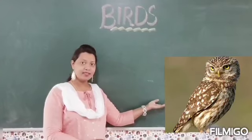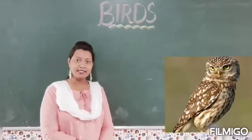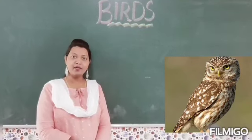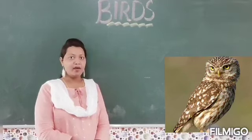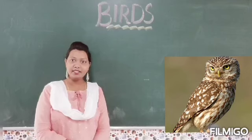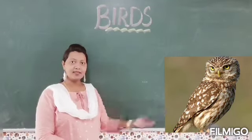Our fifth and last bird is the owl. Owls are nocturnal, which means they are awake at night. They are very intelligent birds. So which bird is this? This is an owl.